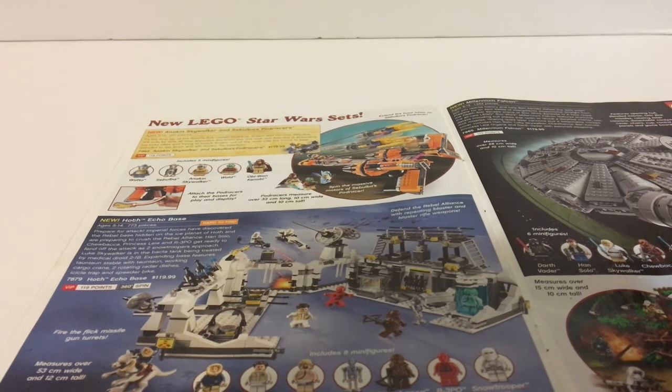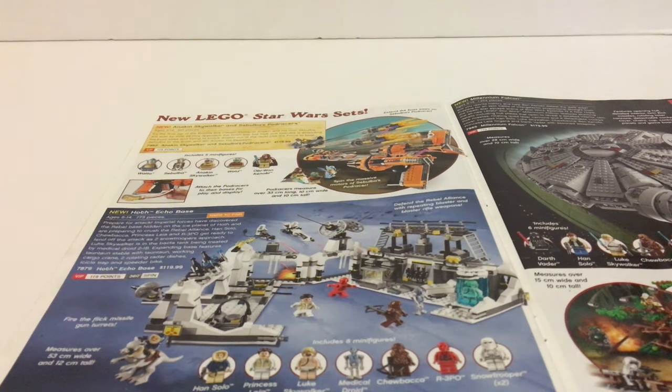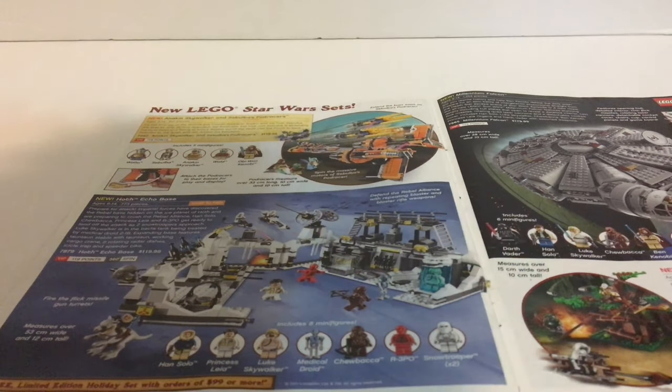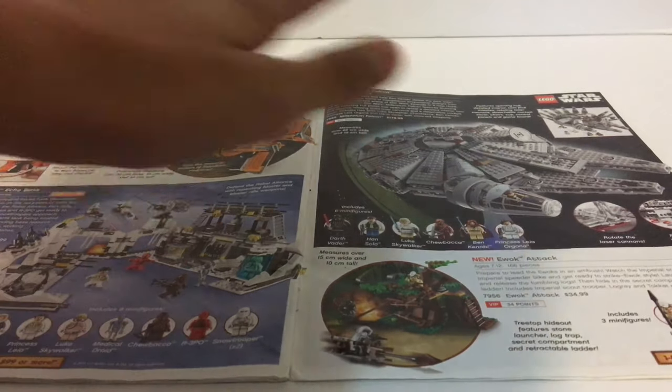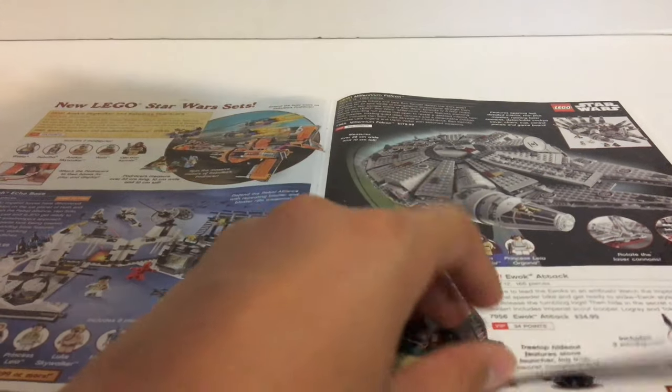The Hoth Echo Base Battle — this was a really cool one. For $120 that's a pretty good deal. The C-3PO minifigure is such a great deal — you got two Stormtroopers back in the day, a Chewbacca, a medical droid, a custom printed Luke, custom Leia, and a custom Han Solo that were never made anywhere else. This set was hard to find and very exclusive — I think it was a Toys R Us exclusive. But the Millennium Falcon just kind of started it all and is a great set.